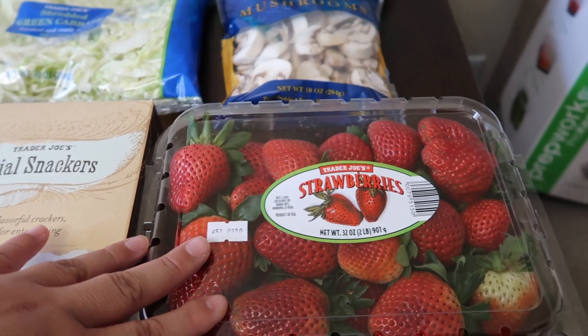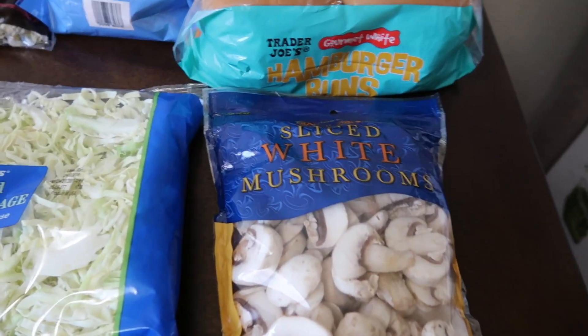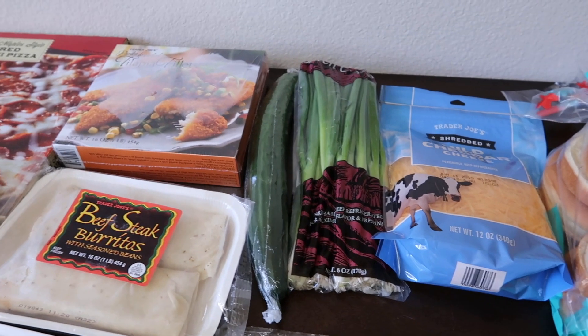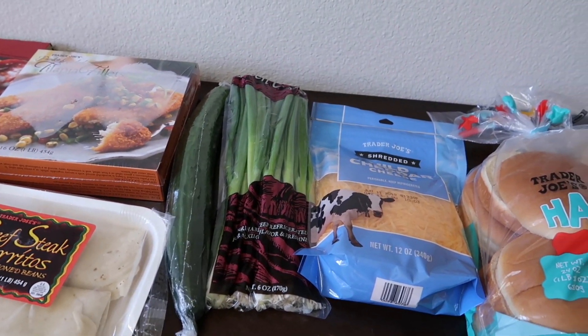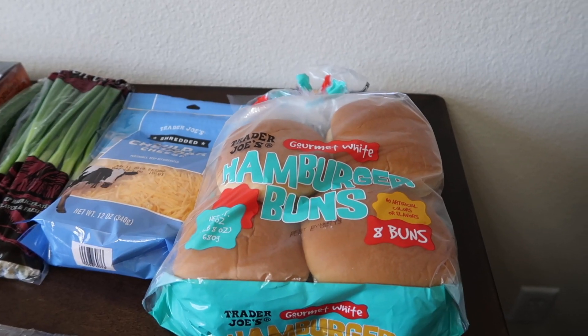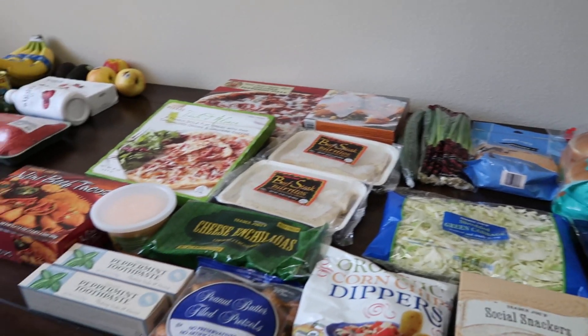I got a two-pack of strawberries, some sliced white mushrooms, some shredded green cabbage, a cucumber, and some green onions. I got some mild cheddar cheese and hamburger buns to make hamburgers. So that's pretty much it for the haul for this week.